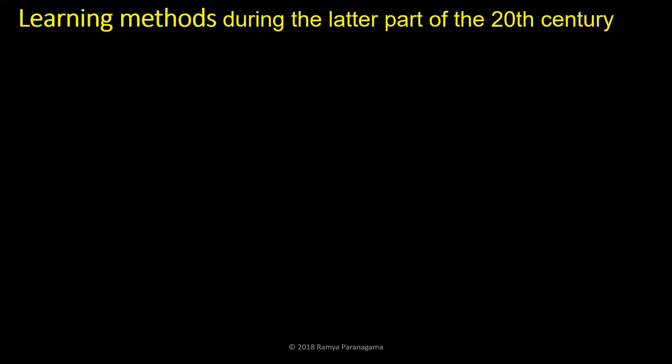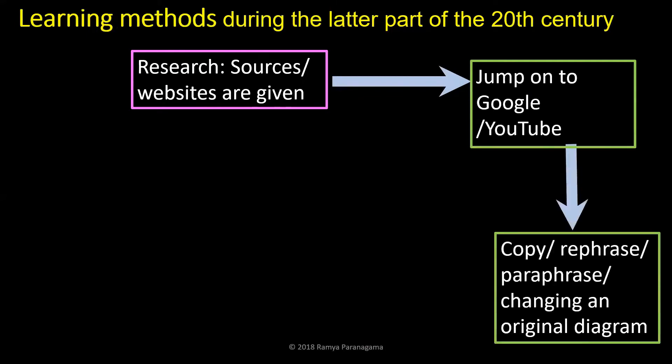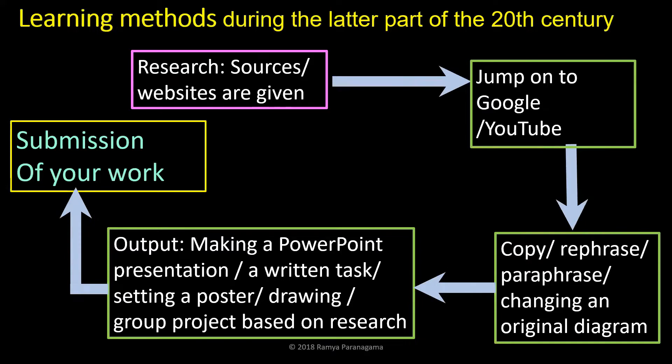Let's look at the learning methods during the latter part of the 20th century — I mean 1998-99. Even in schools I taught, resources and websites were given, and students would jump onto Google or YouTube, then copy, rephrase, or paraphrase, changing original diagrams. They would end up with a PowerPoint presentation, a written task, a poster, a drawing, or some kind of group-based project based on research. Finally, the work was submitted — that's it.